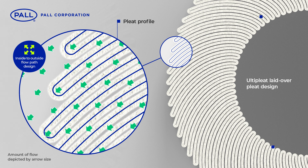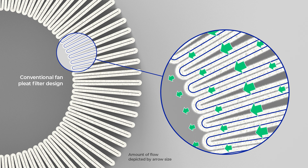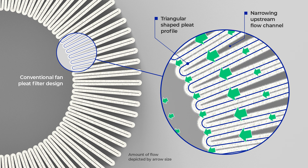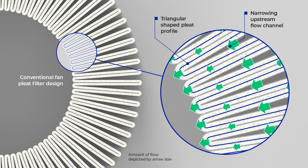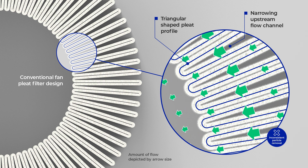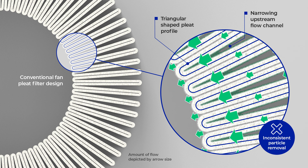In contrast, for fan-pleat filters, the upstream flow channel of the medium is much more open than the downstream side, due to the standard triangular-shaped pleat structure. Consequently, the flow is highest at the bottom of the pleat. This non-uniform flow distribution may result in inconsistent particle removal and areas of rapid plugging where the flow is the highest.